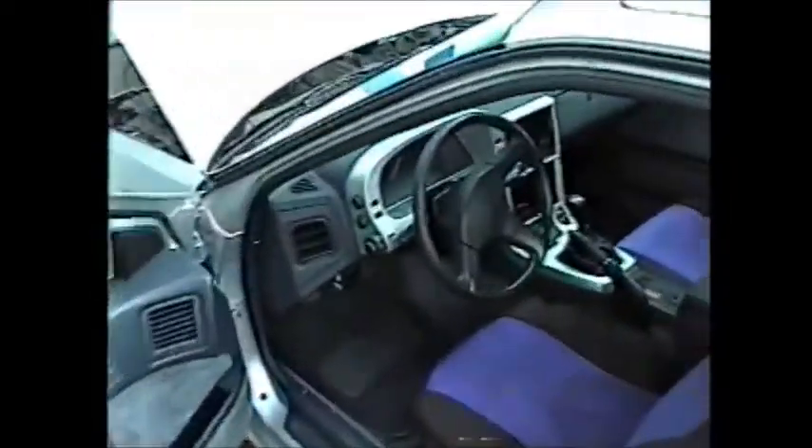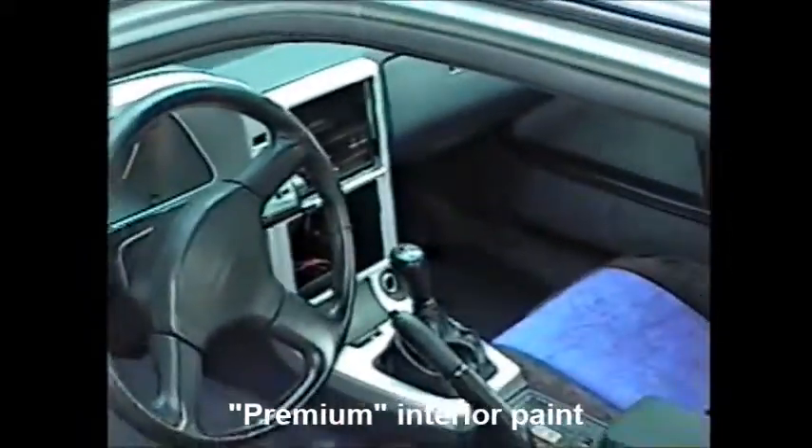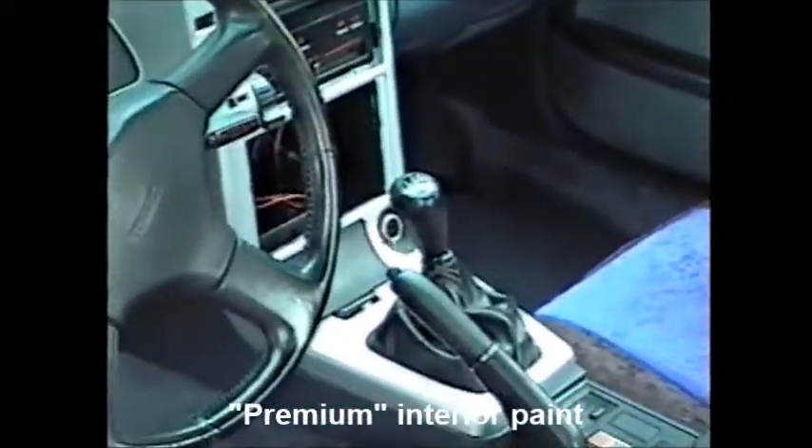Moving inside, you can see that the dash has been painted silver. I think it looks pretty neat, and the black and blue seat covers are a nice touch.